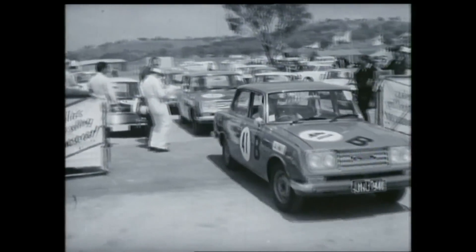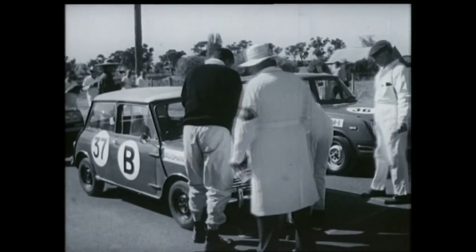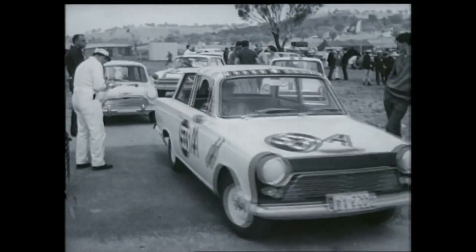Class B: 921 to 1,020 pounds, featuring Toyota Corona, Morris Cooper, Isuzu Ballet, Renault 1100 R8 and a Cortina 240. Class A: up to 920 pounds — Cortina 220, Mini Deluxe, Fiat 850, Vauxhall Viva.